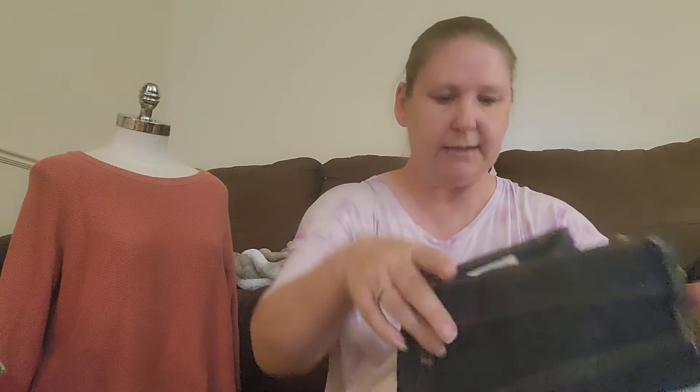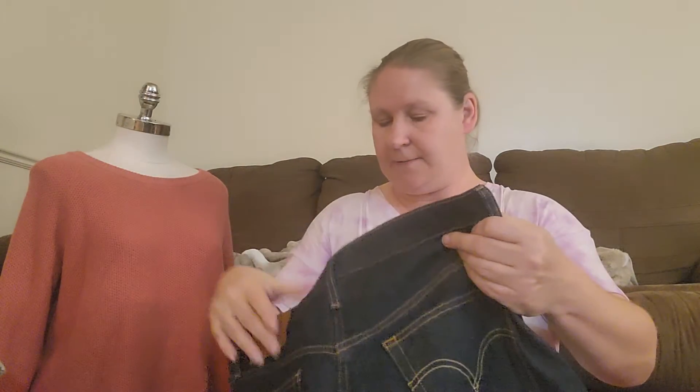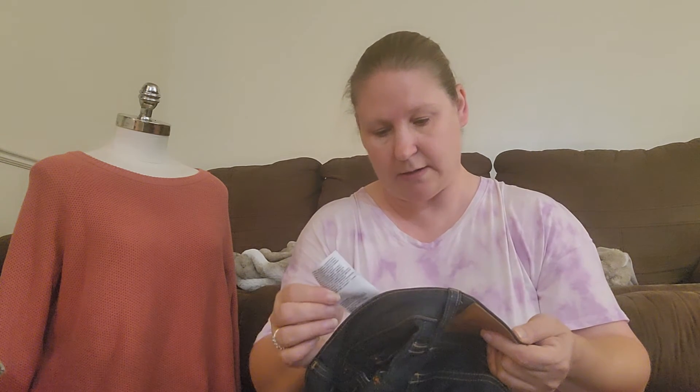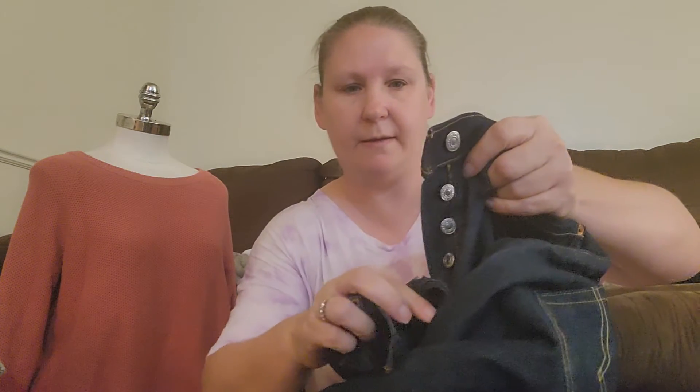And this is a pair of Levi's - they are Levi's 501 Premium men's jeans. The size is 32x30, and it's a 501 button fly. They're in just super excellent condition, so those are really good.